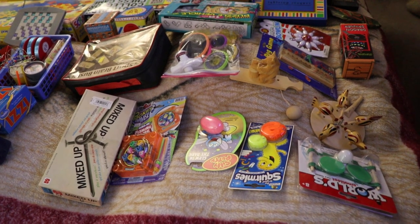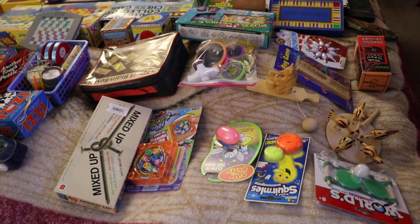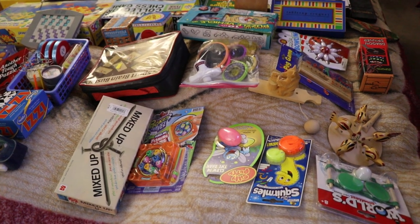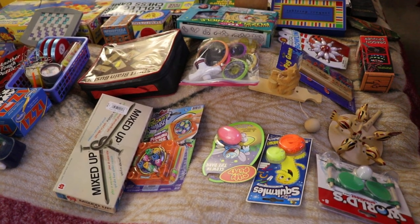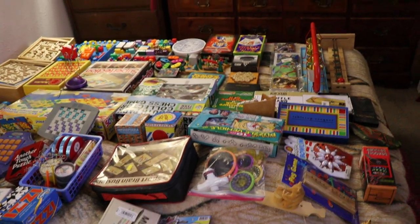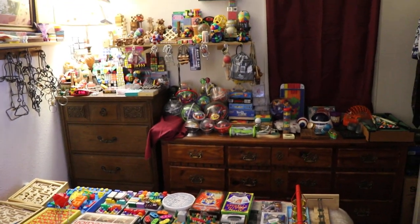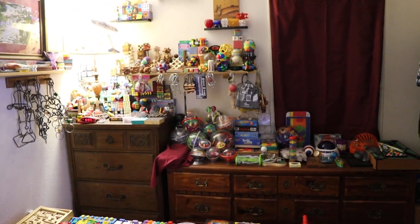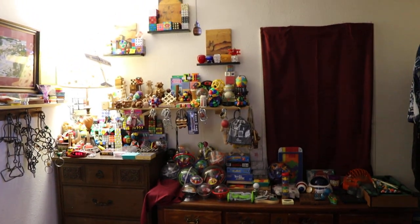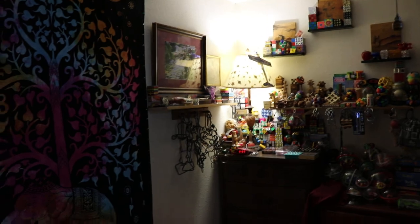Hi, my name is Jeff and I collect toys. I collect brain teaser puzzles that you have a goal or a task to accomplish. I love going to the thrift stores — the Ark thrift store, Goodwill thrift stores. I go everywhere I can, even little flea markets. Every now and then I find a new toy to collect.